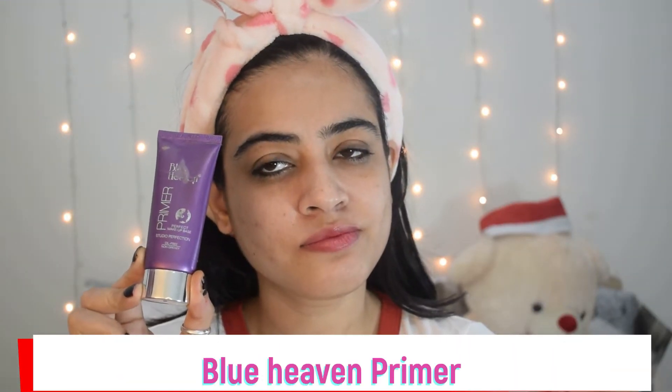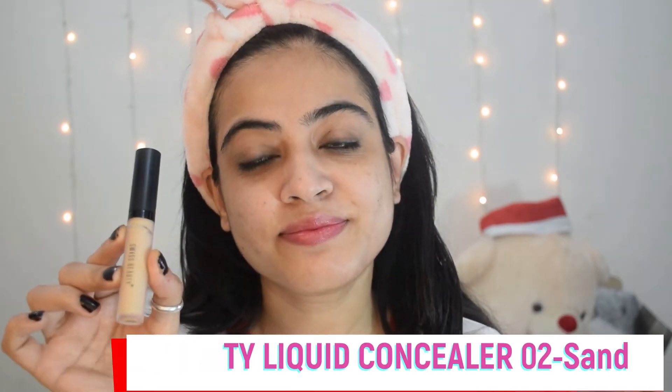So my face is completely clean and I have completed my skincare. Now I'm going to apply primer. You can use Blue Heaven primer for yourself, or you can use Yellow Foundation — choose whichever works for you.